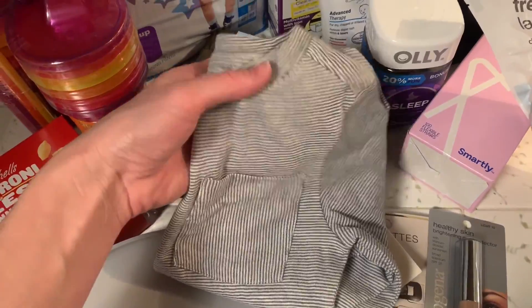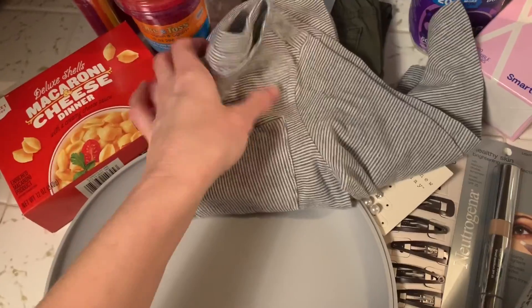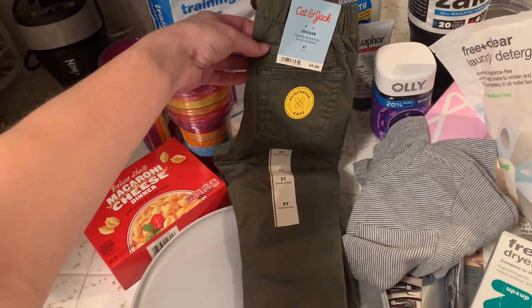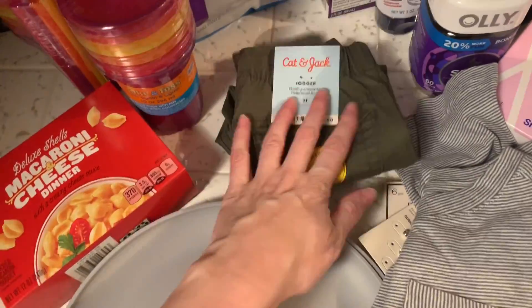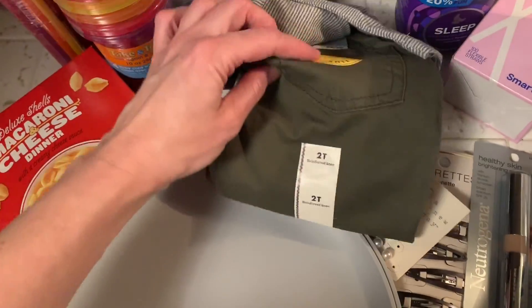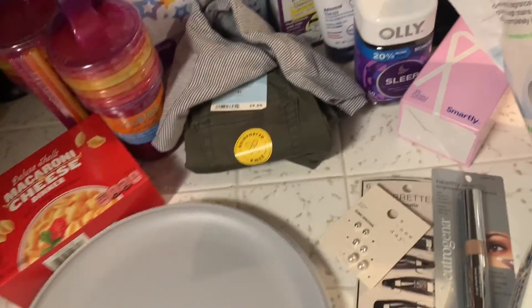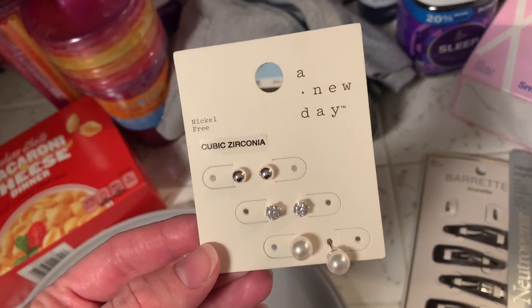For Carter I got him this long sleeve t-shirt — really cute, like a gray stripe — and that was like five dollars. They didn't have very many pants to choose from right now, but I got him these green pants for nine dollars. We have a couple other colors in those so he needed another pair. I just realized his black ones have the knees almost worn through with holes, so I'm glad I got those.